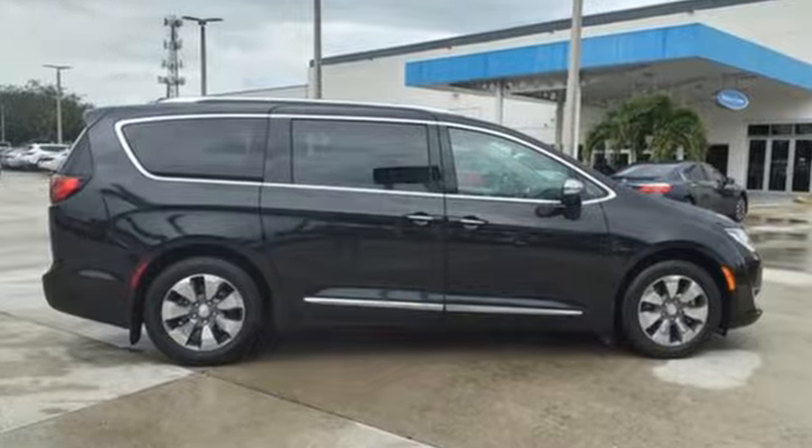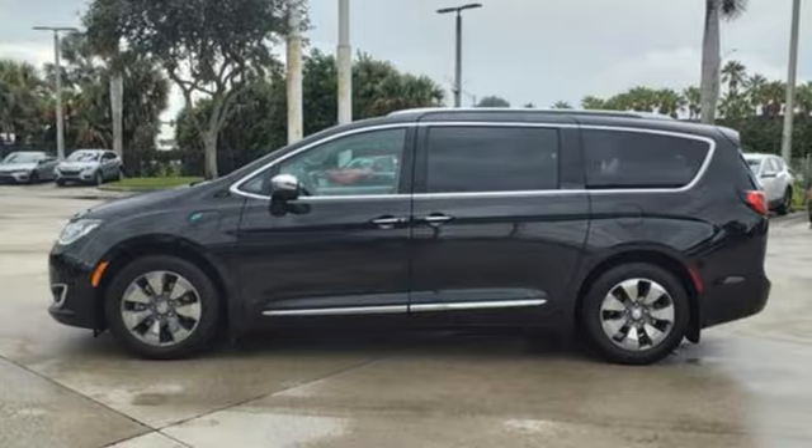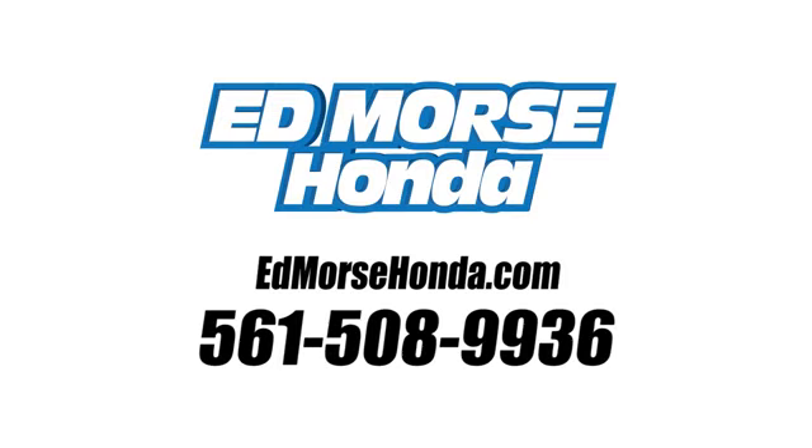Since 1925, Chrysler has done more than just make vehicles. It's made history. Stop in for a test drive and make it yours today.